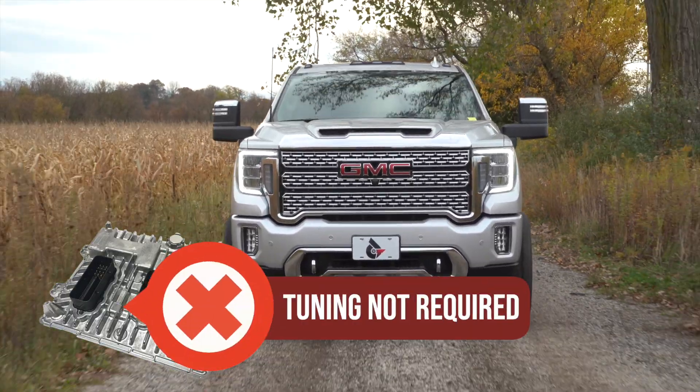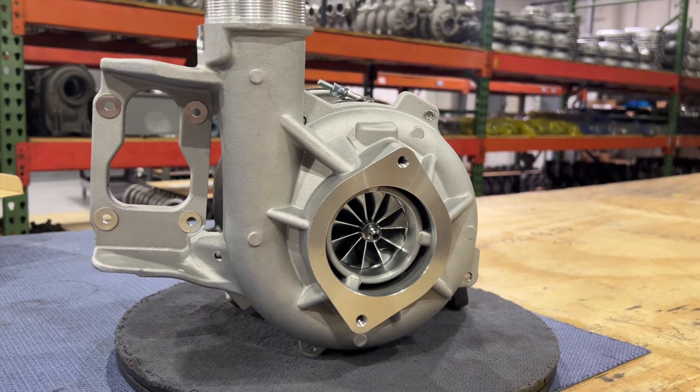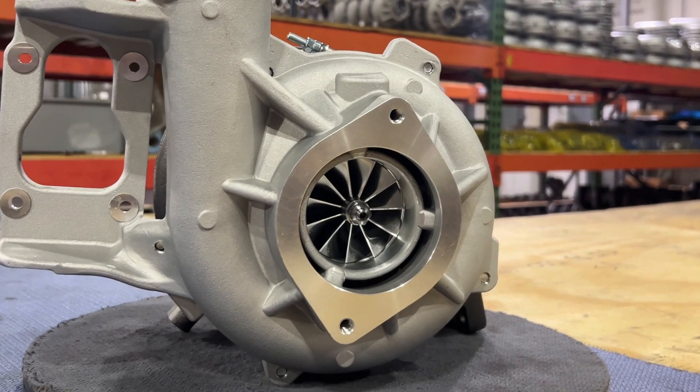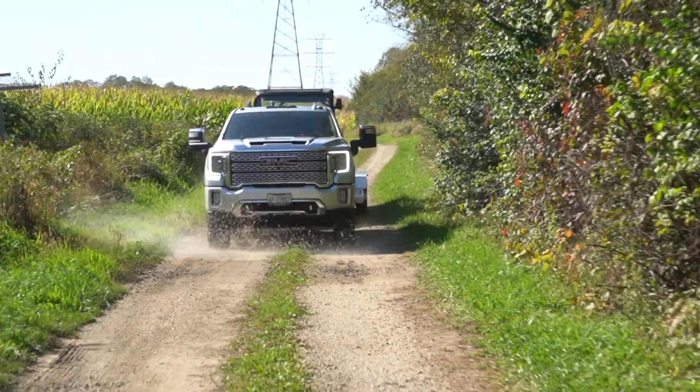This upgraded turbo does not require custom tuning and can be run with any box tuner or inline module. Don't be fooled by imitators. This turbo is for L5P owners that tow heavy, operate at high altitudes, or commute daily with their truck.